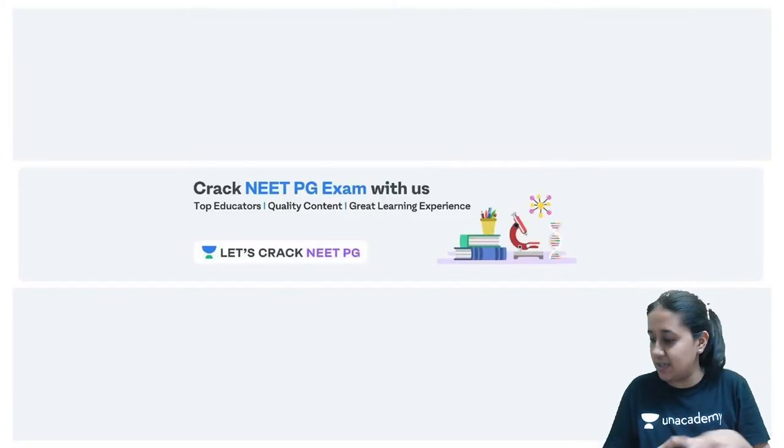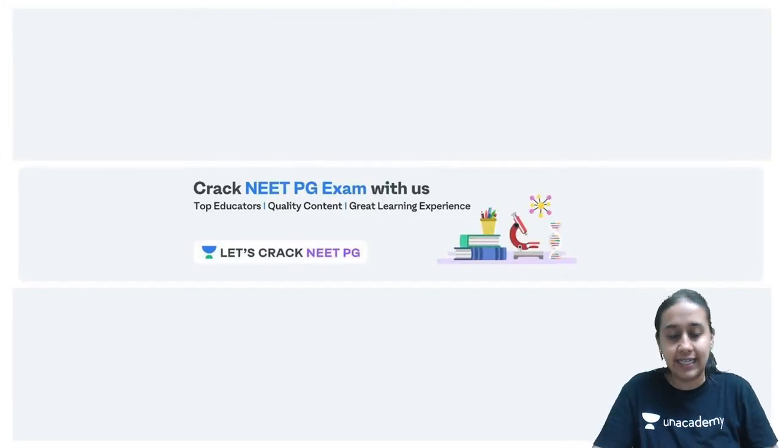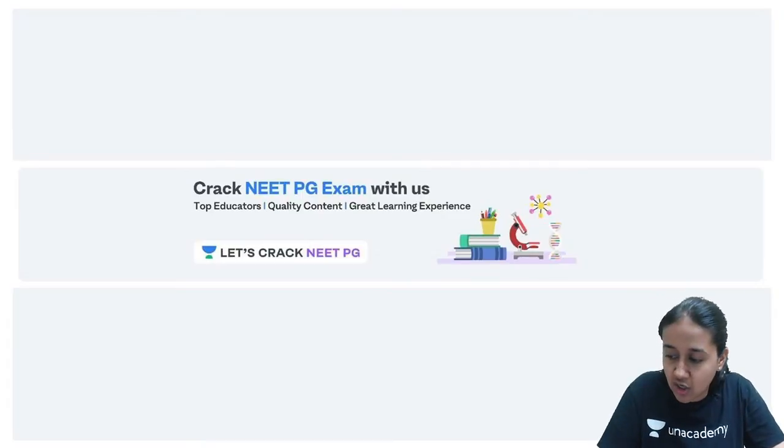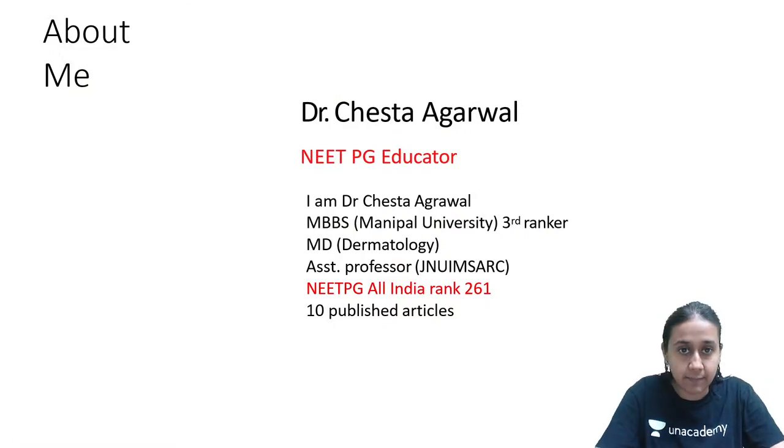Friends, I hope I am audible and visible. Please give me a quick thumbs up and welcome to the next session of Let's Crack NEET PG with me, Dr. Cheshta Agarwal, your dermatology educator on Anacademy.